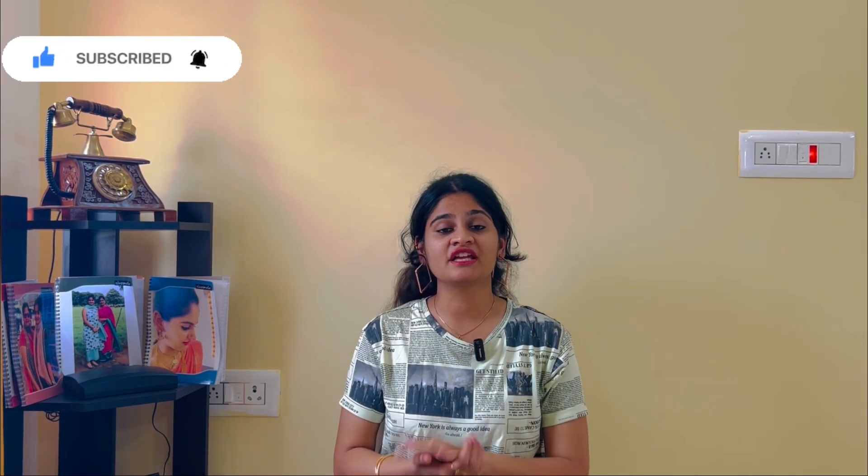Hi everyone, welcome back to my channel. People who are new to my channel, this is Kavya Hai. In this video, it's a summer haul.